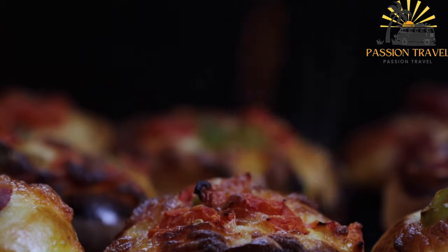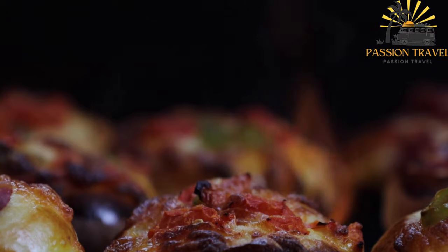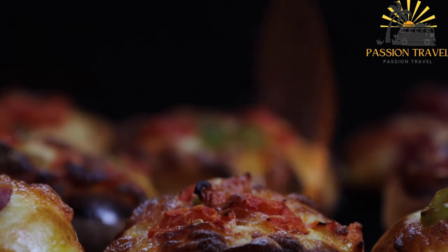Manakish has gained popularity in many parts of the world and it can now be found in Middle Eastern and Mediterranean restaurants around the globe.